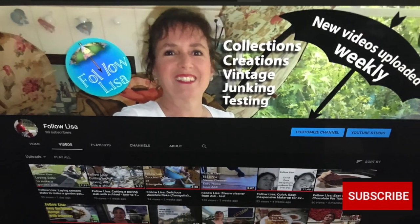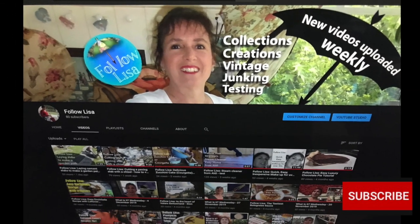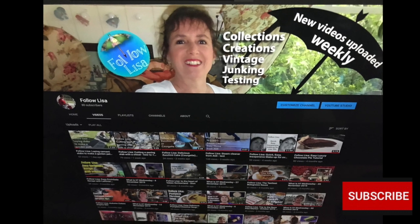Don't forget to subscribe — I really need all the subscribers I can get. And once you've watched the video, please put a like and a comment if you feel that you've learned something new. Thanks very much. Please subscribe and click on the little notification bell so you don't miss any of my future videos.